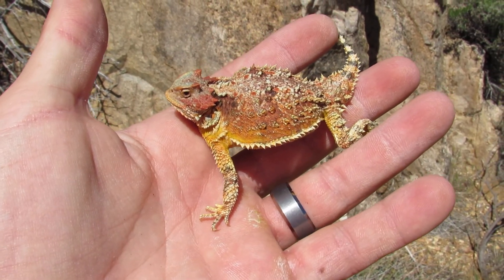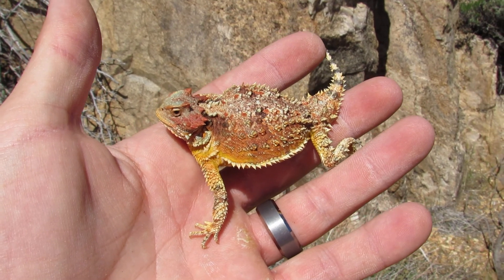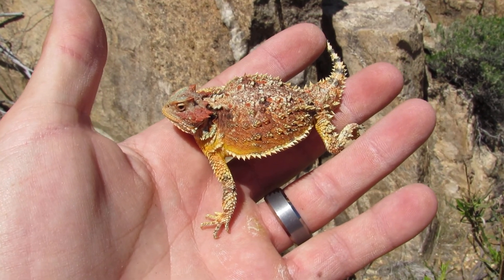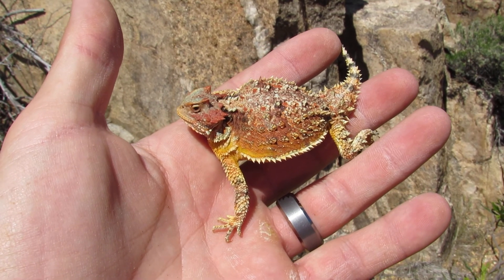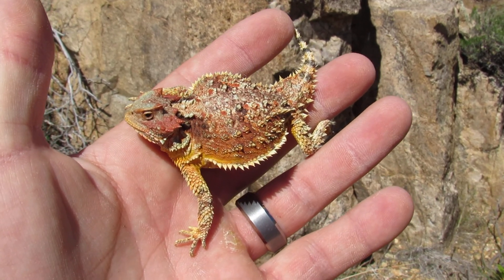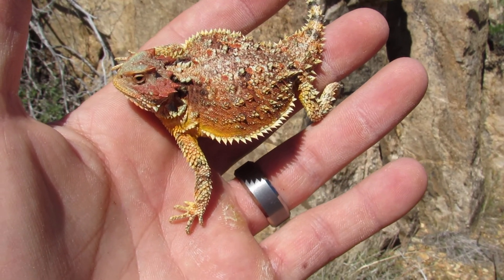Like most horned lizards, people really know them as horny toads in some places. And this is like what Texas Christian University has their mascot off of — it's actually a Texas horned lizard. But anyway, they're not horny toads because toads are amphibians. They are indeed a lizard.